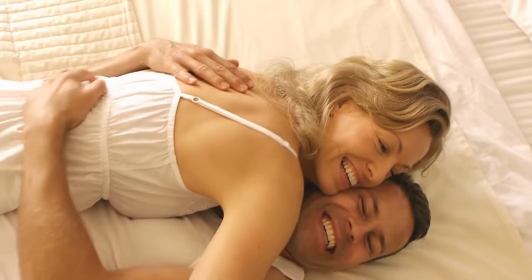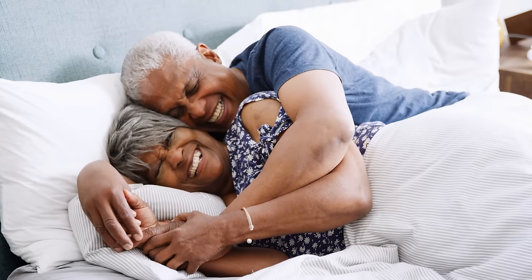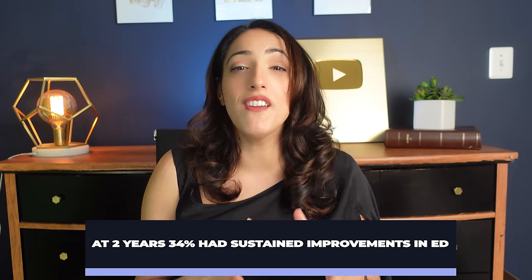Previously, we had one-year data showing that about 50% of people with mild to moderate erectile dysfunction had sustained improvements at that time point. Now we have data at two years and five years. In one study following 156 patients, 64% had a clinically meaningful improvement at one month after shockwave therapy. However, at two years, of that 64%, only 53% continued to have improvement — representing only 34% of the entire cohort.